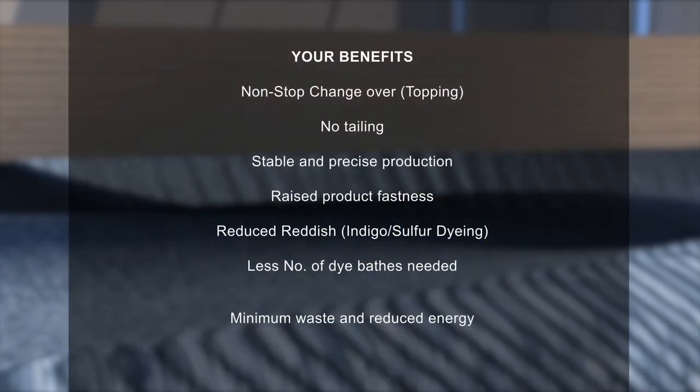Your benefits: non-stop changeover, topping, no tailing, raised product fastness, reduced reddish indigo sulfur dyeing, less number of dye baths needed, stable and precise production, minimum waste and reduced energy.